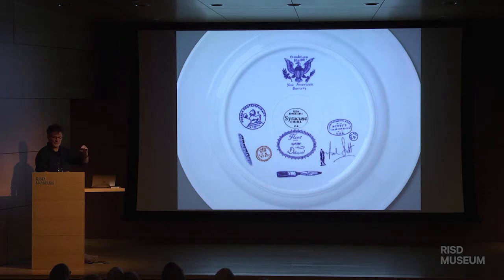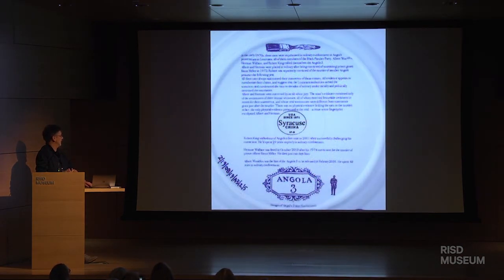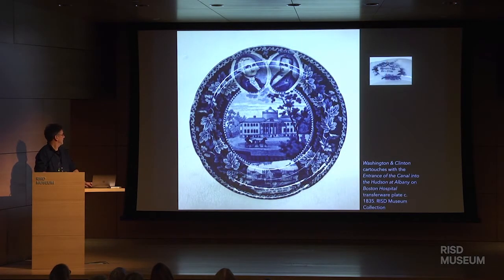I've done pieces that also examine other injustices. The Angola Three were kept in solitary confinement for years for something they didn't do. The legend about it is on the back. I know that Elizabeth and the RISD Museum are working on a gallery guide, and this information will be available to you while you're in the gallery. The idea of these cartouches with portraits on the borders actually came from the historic pieces.